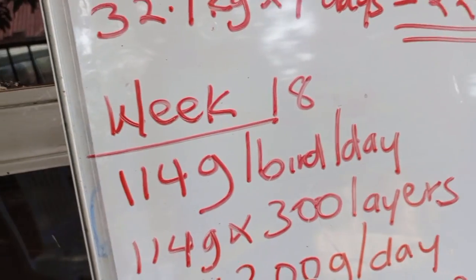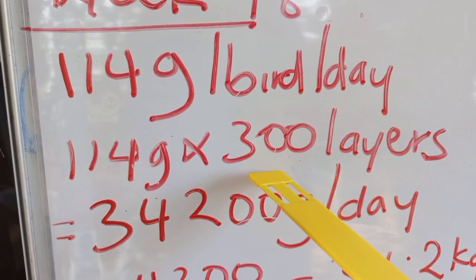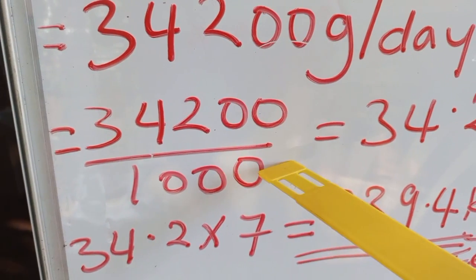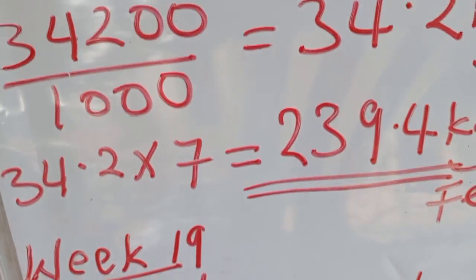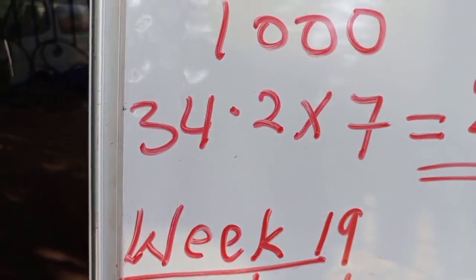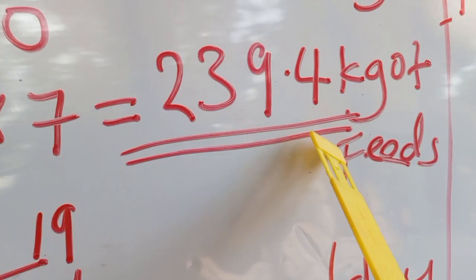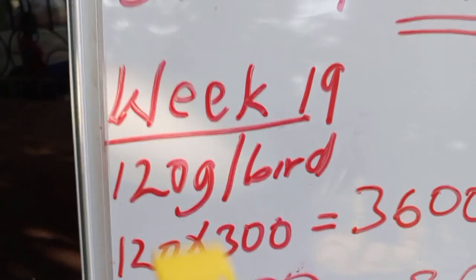In week 18, each bird will need 114 grams of feed per day. For 300 layers: 114 × 300 = 34,200 grams per day. Dividing by 1,000 gives 34.2 kilograms of feed per day. For a full week: 34.2 kg × 7 days = 239.4 kilograms of feed in week 18.